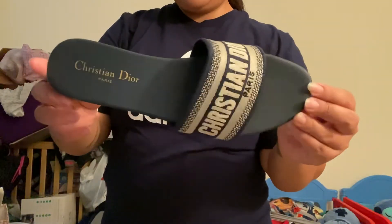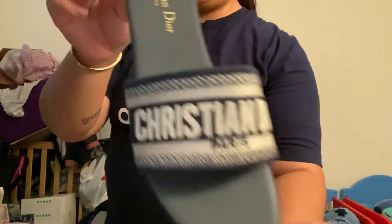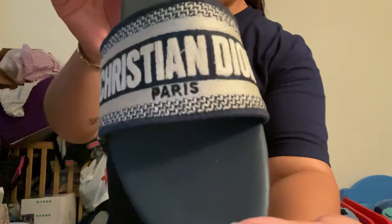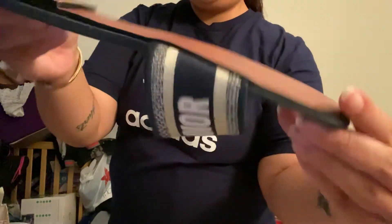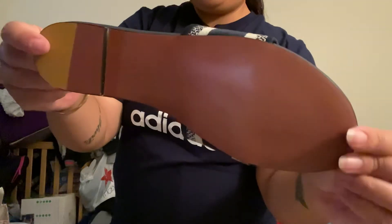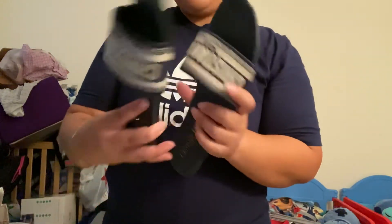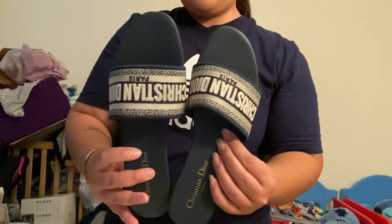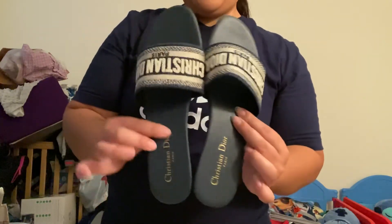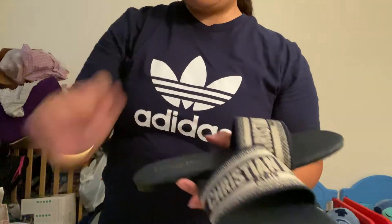The other side — this is the navy blue. All right guys, thanks for watching, see you on the next one, bye bye.